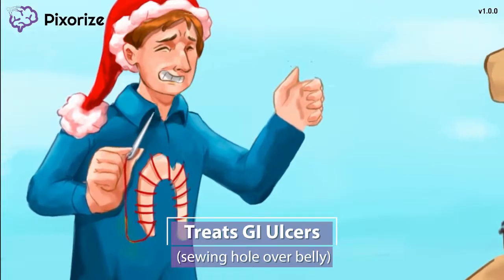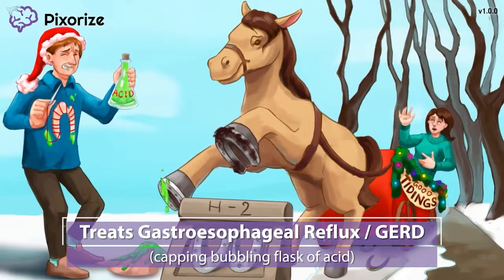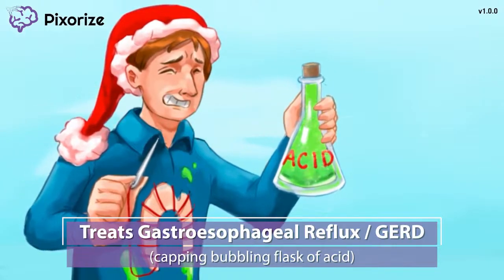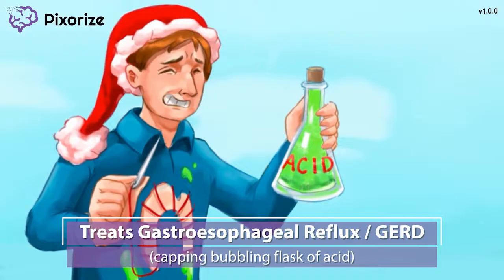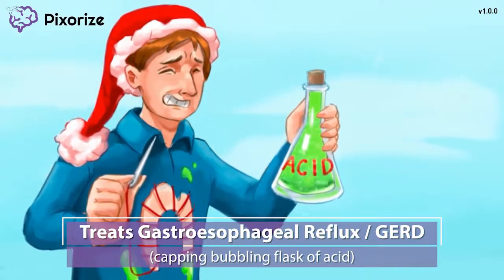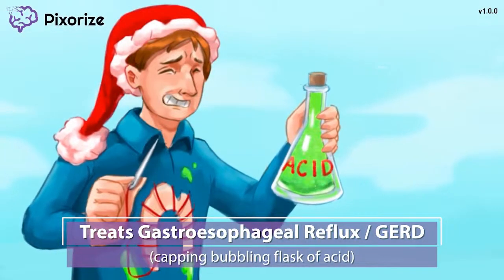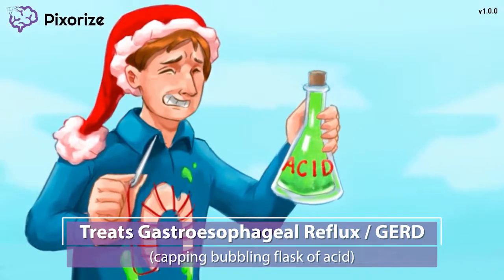These drugs may also be used to prevent ulcers from happening in the first place. I use a very acidic cleaning solution to keep my horse's horseshoes nice and clean. This flask full of acid looks a little bit like the upper GI tract — a long narrow neck that looks like the esophagus and a bigger bottom portion full of acid like the stomach. The way that the acid is bubbling up in this flask reminds me of gastroesophageal reflux disease, abbreviated as GERD. GERD is when stomach acid bubbles up into the esophagus, creating an uncomfortable feeling we commonly call acid reflux or heartburn. Just like I'm capping the bubbling beaker of acid to prevent it from bubbling over, H2 blockers can be used to treat GERD, which makes sense when you think about how H2 blockers reduce the production of stomach acid.